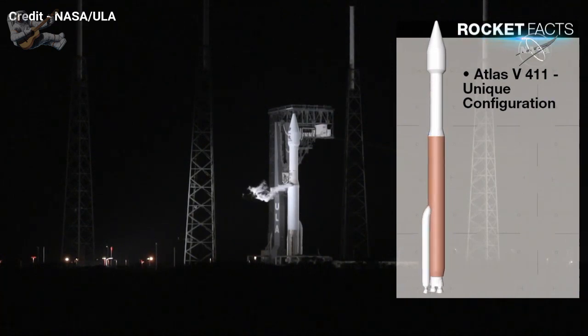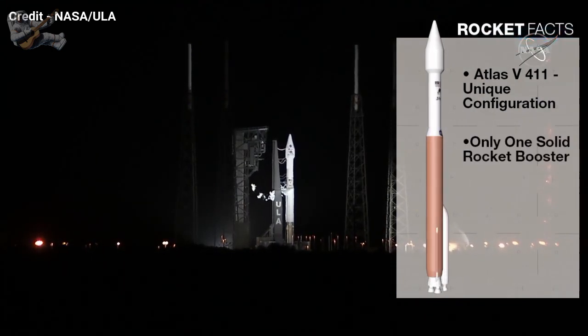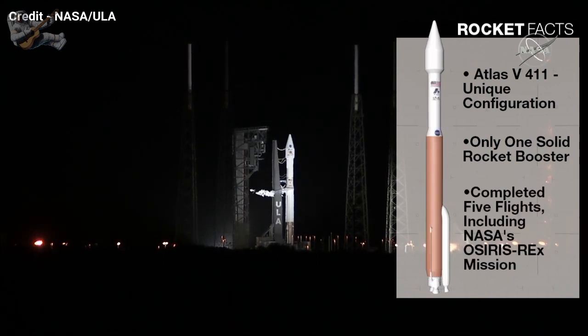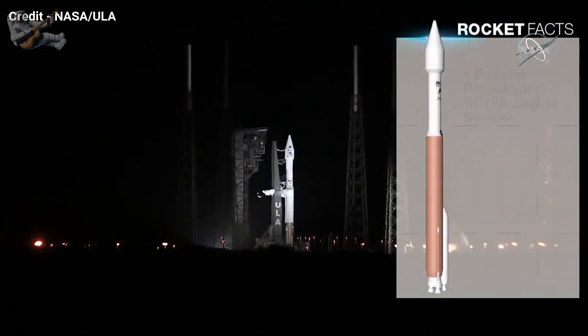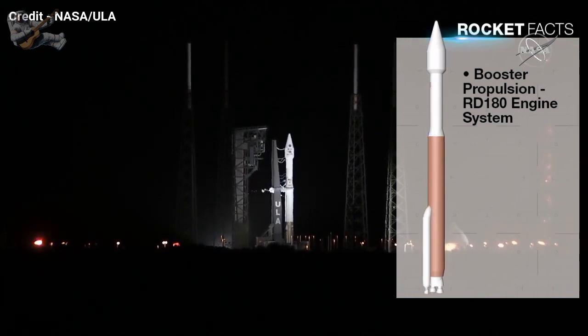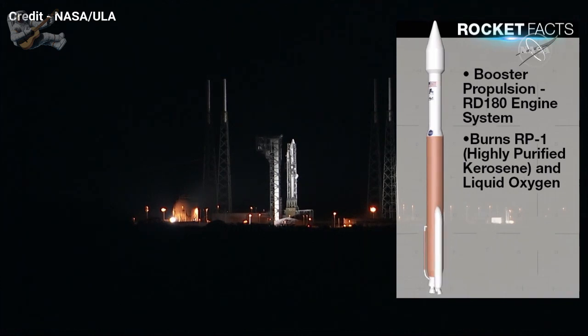The Atlas 5-411 vehicle we're flying this evening is a unique configuration in the fact that it has one solid rocket booster on the vehicle. That's a unique configuration for ULA and this vehicle. This configuration has flown five times, including NASA's OSIRIS-REx mission. So tonight will be the sixth mission. Our first stage, or our booster, is powered by an RD-180 engine. This engine burns RP-1 and liquid oxygen — RP-1 is a highly purified kerosene — which helps deliver the thrust we need.